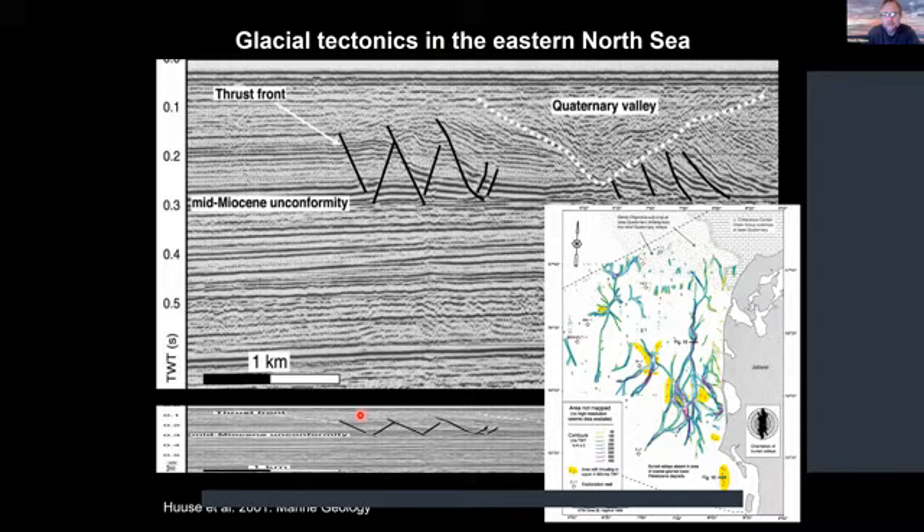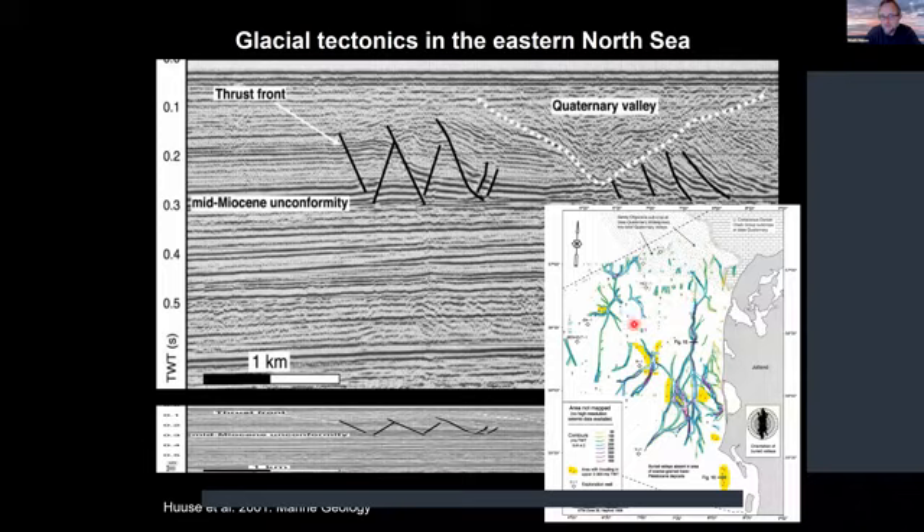All those glacial tectonic complexes were mapped out in yellow patches, and you can see the direction of thrusting inferred from the transport direction. This is all based on 2D seismic data, so the tunnel valleys look a bit smoother and more continuous than what we see in 3D seismic data. You can also see the big holes in the data where we couldn't actually map them quite together.